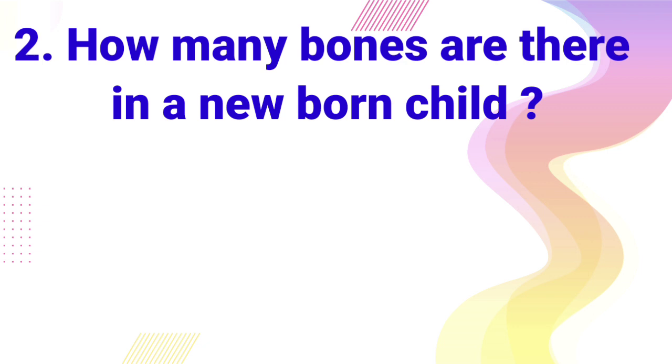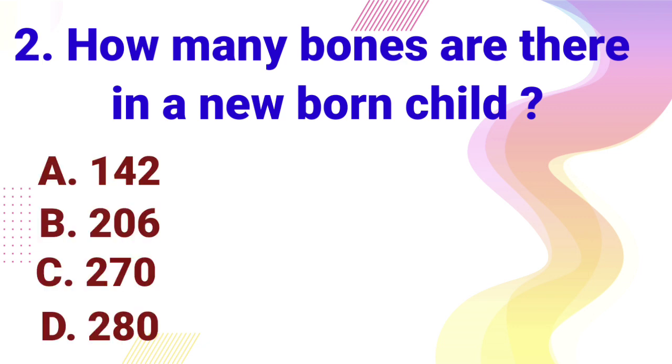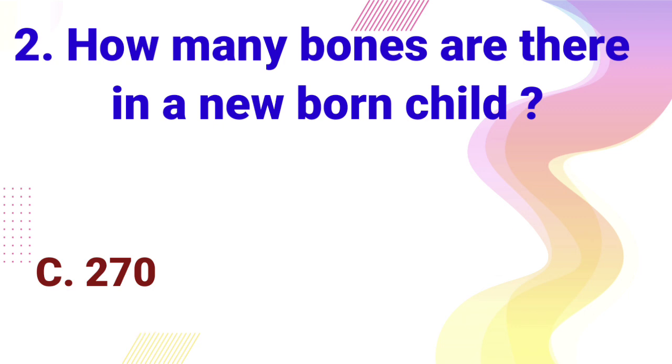How many bones are there in a newborn child? A. 142, B. 206, C. 270, D. 280. Right answer is 270.